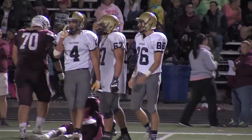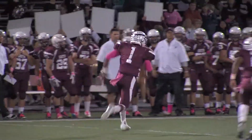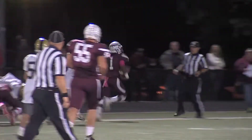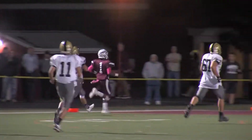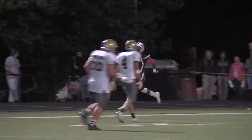Now we get to the final play of the third quarter, and this is Barry doing it again. He is so dangerous every time he has the football — this is a 53-yard touchdown run. Southern blocks the extra point. At the end of three, we're tied up at 13 apiece.